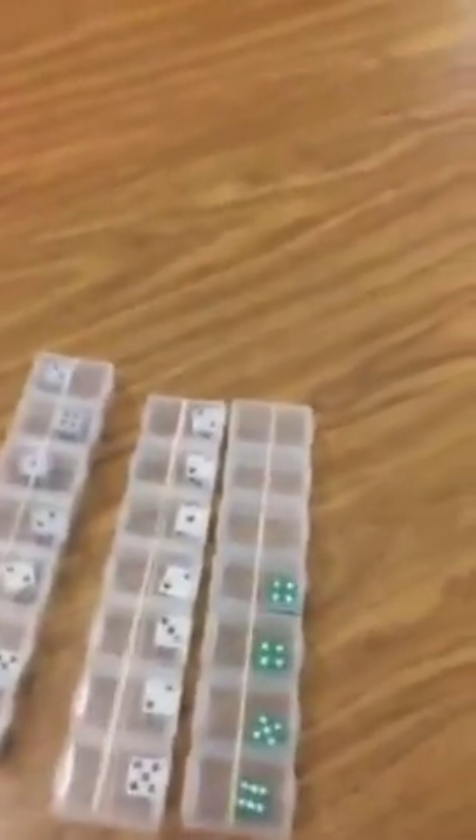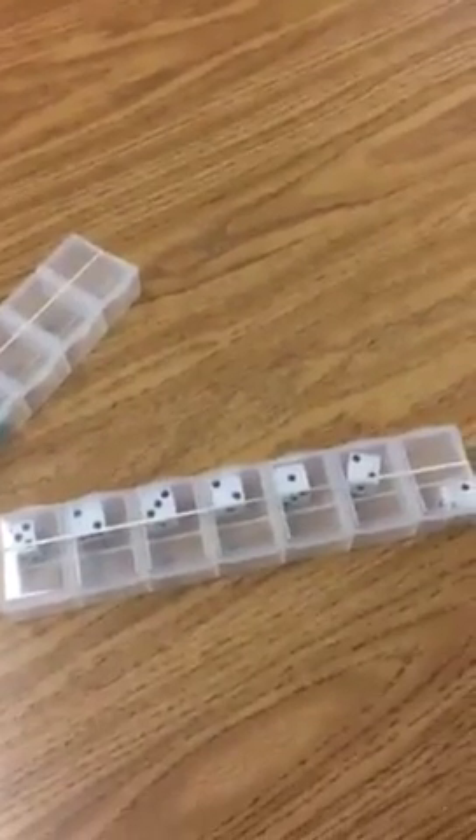So for my first activity, these are just medicine containers — you know, the type that usually say Monday, Tuesday, Wednesday, Thursday, Friday, Saturday, Sunday on the top. We just used some rubbing alcohol and soaked them in there for a little while, and those numbers wiped right off. Now they have dice in them, and I put a rubber band around it just to keep the dice from falling out.